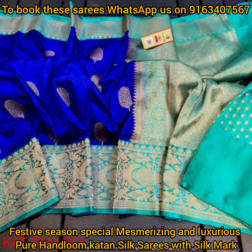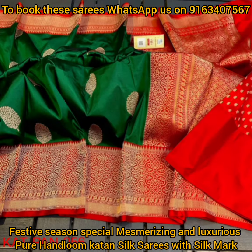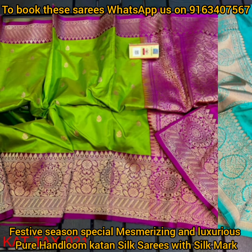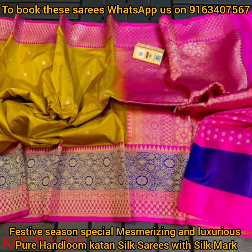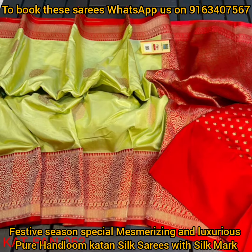You can also wear it for any sort of parties. To book these beautiful katan silk sarees, just take a screenshot of the saree and send it to our booking WhatsApp number shown on the screen. If you like this video, please press the like button, share this video with your friends and family, and don't forget to subscribe to my YouTube channel. Thank you all for watching — stay tuned for more updates.